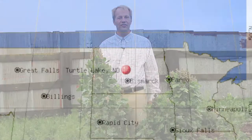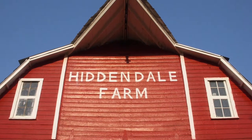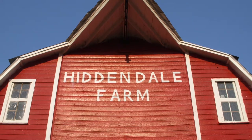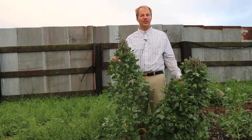Hello, my name is Glenn Philbrick. This is McLean County, North Dakota south of Turtle Lake. This is Hiddendale Farm. It's a century-old farm in the Philbrick family since it was homesteaded in 1901. And I'm in my research garden, which is certified organic as of 2016.